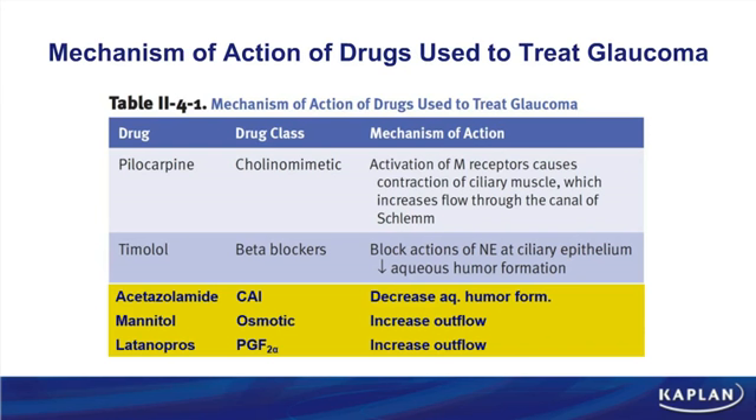There are only two possible mechanisms. Pilocarpine, a muscarinic agonist, increases the flow and drainage through the canal of Schlemm — it drains the fluid more effectively. Timolol and beta blockers decrease aqueous humor formation. Carbonic anhydrase inhibitors also decrease aqueous humor formation, since the enzyme carbonic anhydrase is important in aqueous humor production. Both mannitol and prostaglandin analogs increase fluid drainage. So mannitol, latanoprost, and pilocarpine drain fluid; beta blockers and carbonic anhydrase inhibitors decrease formation.